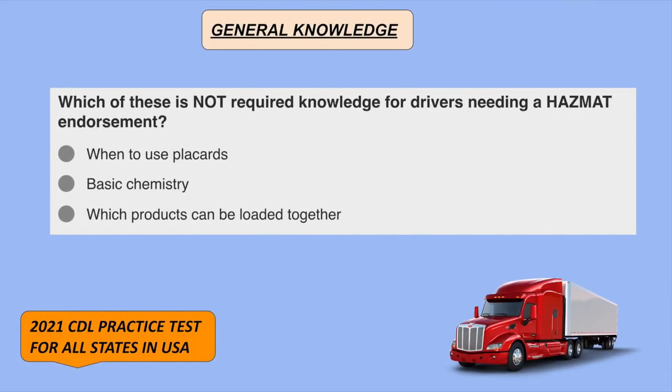Which of these is not required knowledge for drivers needing a HAZMAT endorsement? Basic chemistry.